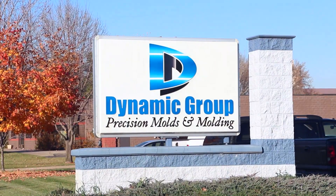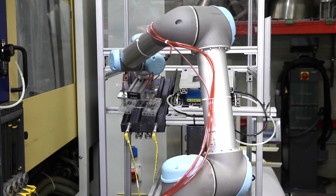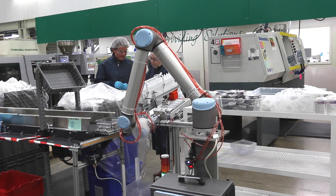Dynamic Group is an injection molder manufacturing medical devices and other precision products. The Minnesota-based contract manufacturer has installed three Universal Robots to handle repetitive tasks in injection molding and packaging applications.